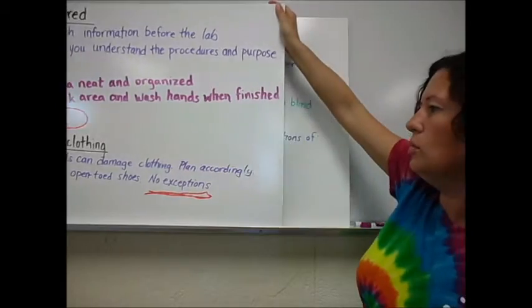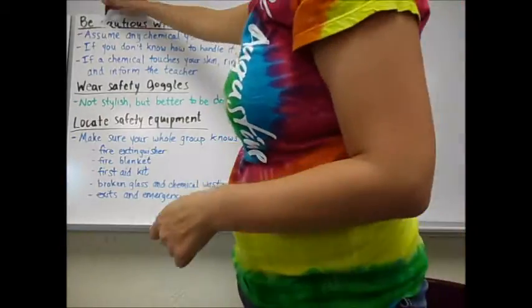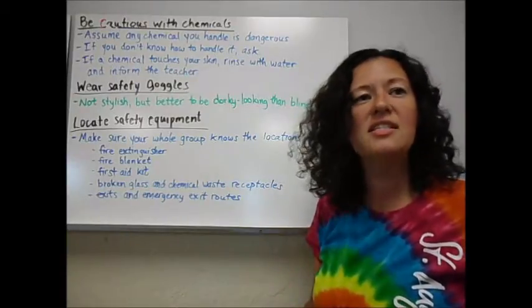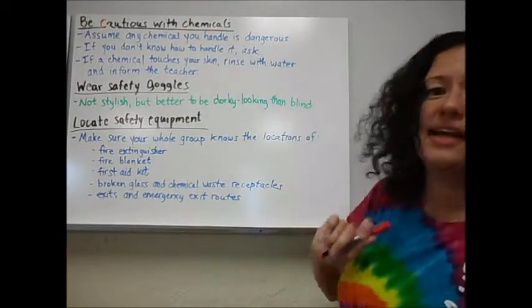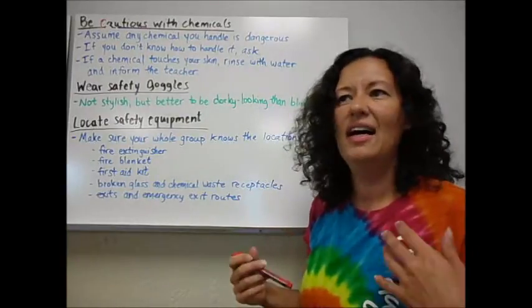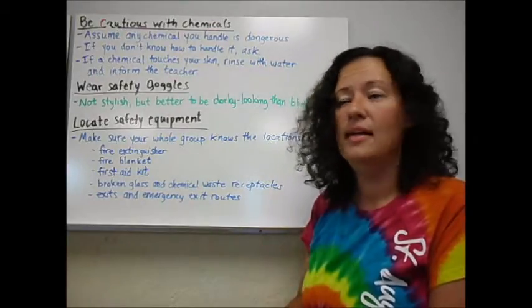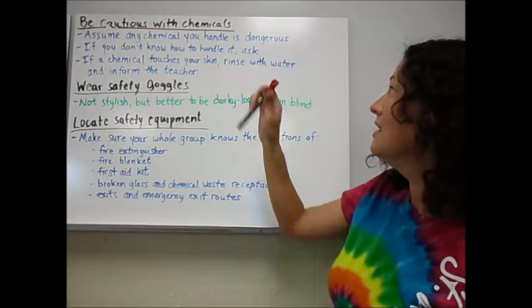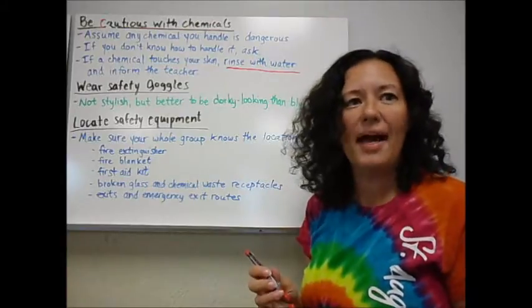Along with these basic rules, we also have a couple others. Be cautious with chemicals. Assume any chemical that you work with could be dangerous; if you handle it in that manner, then you are not going to do something that's going to hurt yourself. If you don't know how to handle it, ask me — I will be more than happy to tell you. If a chemical touches your skin, we work with some weak acids and things like that — nothing major, but they can irritate your skin — rinse with water and then tell me. That way, if it is something a little more dangerous, I can act accordingly and get the nurse if needed. But in most cases, rinsing with water is going to work. Just tell me so I know it happened, so if you break out in a rash later, we know why.